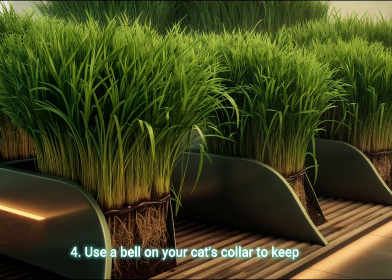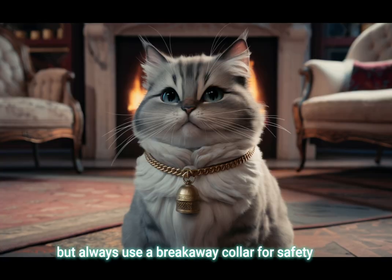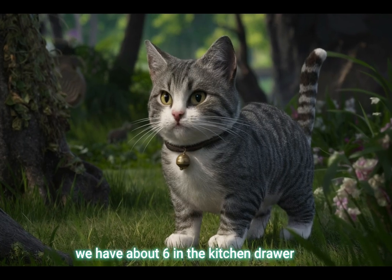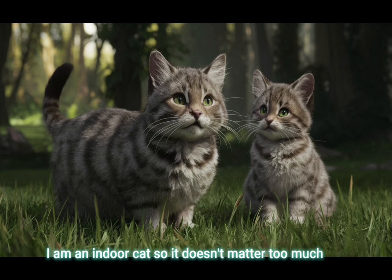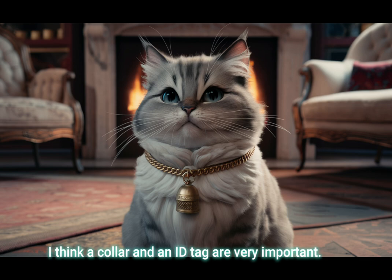Tip 4: Use a bell on your cat's collar to keep track of their movements indoors, but always use a breakaway collar for safety. If you need a cat collar, we have about 6 in the kitchen drawer. I absolutely refuse to wear a collar and I've invented plenty of ways to get them off. I am an indoor cat, so it doesn't matter too much, but for outdoor cats I think a collar and an ID tag are very important.